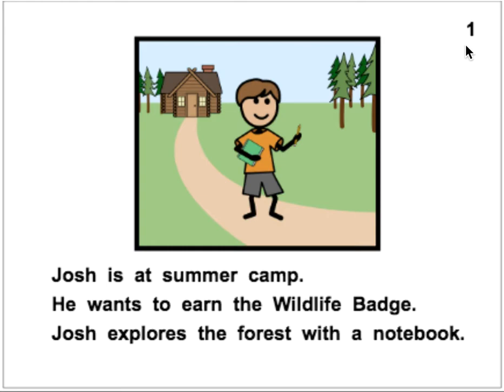Josh is at Summer Camp. He wants to earn the Wildlife Badge. Josh explores the forest with a notebook. We see Josh here — he's got a pencil in his hand and a notebook. Let's see what he does. Josh is at Summer Camp. He wants to earn the Wildlife Badge. Josh explores the forest with a notebook.